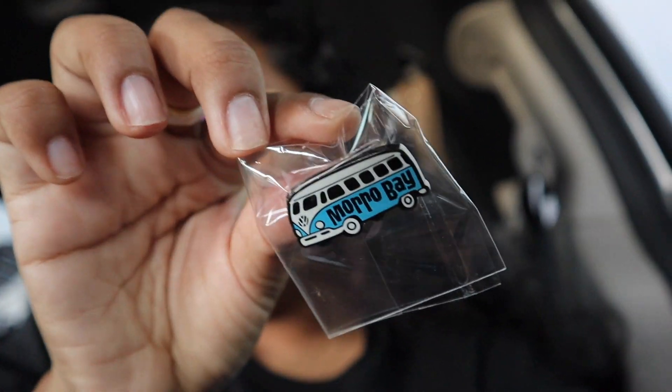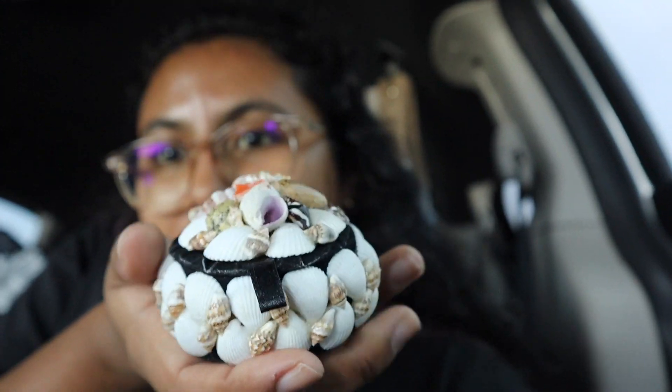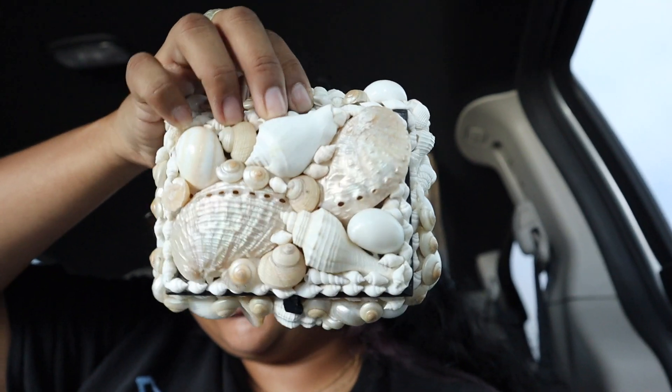I want to start collecting little pins — I don't know where I'm going to put them exactly, maybe on a backpack or a bag. I also got these cute little jewelry boxes made out of shells. This is the one I got for me, and then I got this one here for my sister Christina.